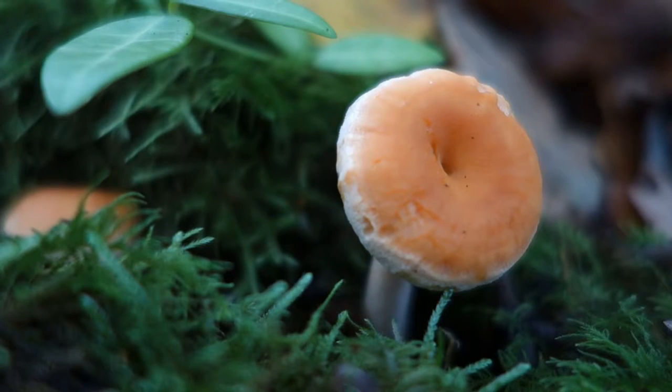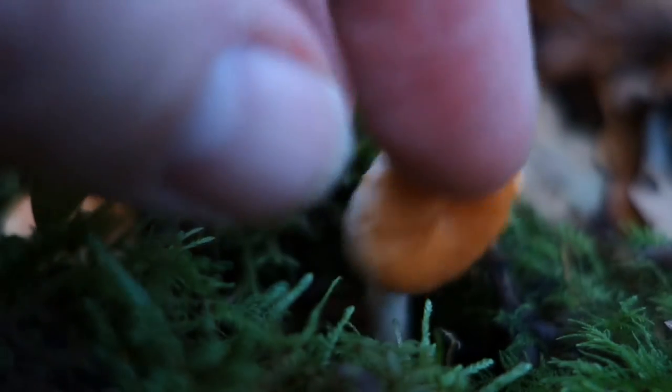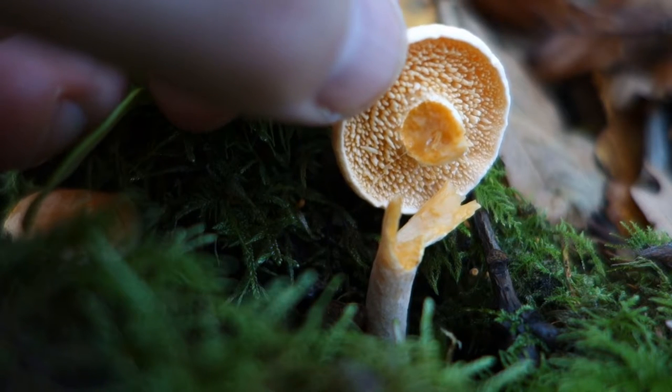There's a smaller terracotta hedgehog over here. You can see the spines there — they haven't quite developed yet.